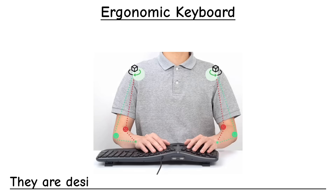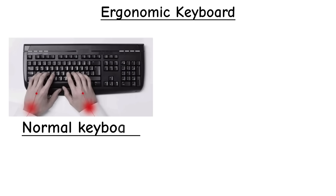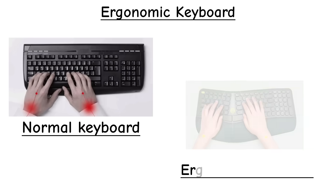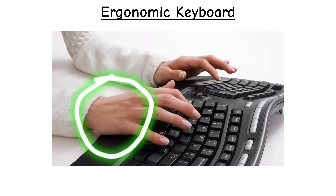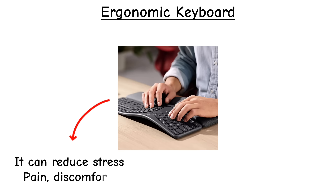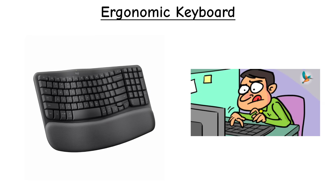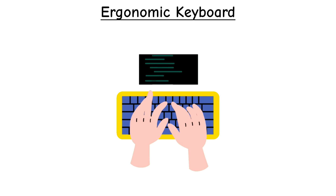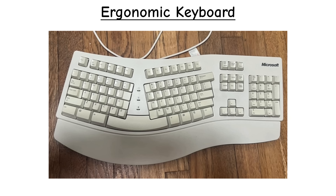Ergonomic keyboards are specially designed to make typing more natural for your hands, wrists, and arms. Instead of the flat, straight key layout on a standard keyboard, these are either split down the middle or curved, so your wrists stay in a more relaxed, neutral position. The idea is to reduce strain and prevent issues like carpal tunnel syndrome, especially for people who type for hours every day. One of the first mainstream models was the Microsoft Natural Keyboard, released in 1994, which introduced a split design and gently raised middle to promote healthier wrist angles.